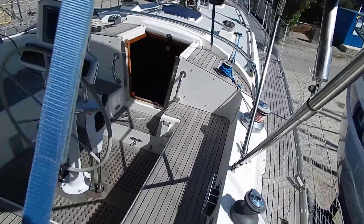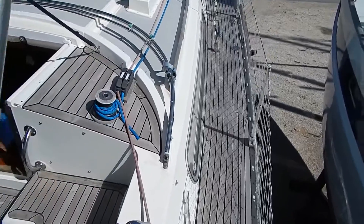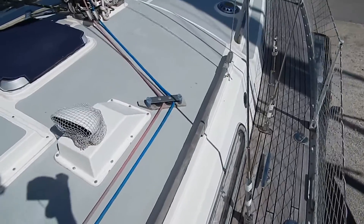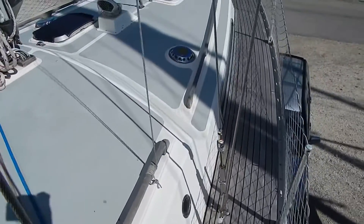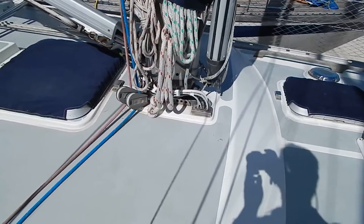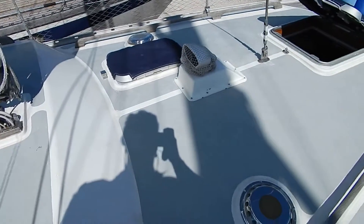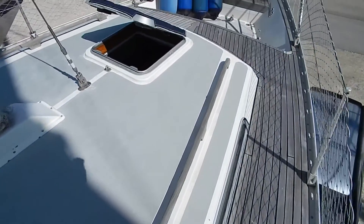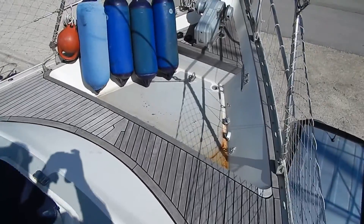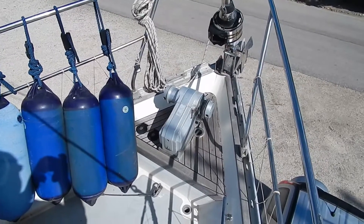The boat was also re-engined. Let's make our way forward. Good aeration. The boat has already done 4 Atlantic crossings and spent the last few years sunning its sails in the med.